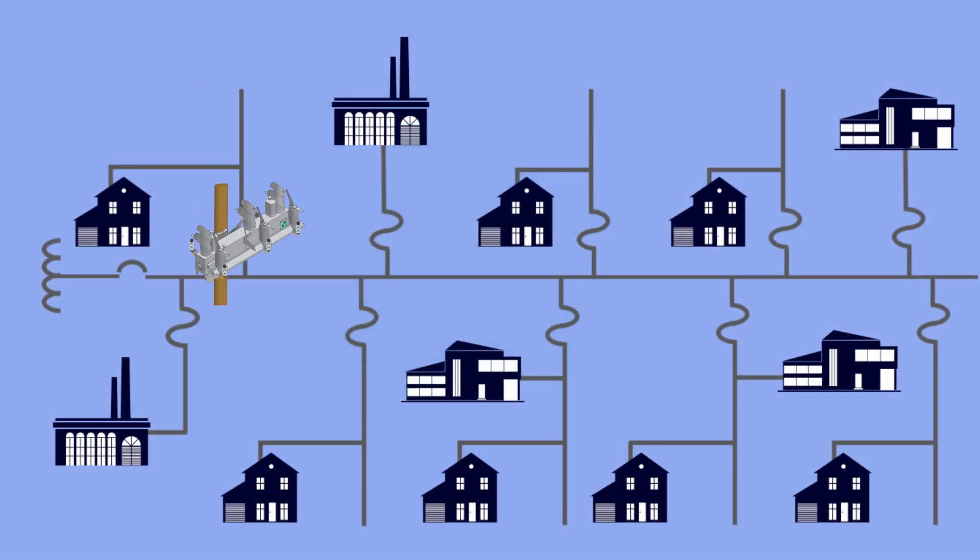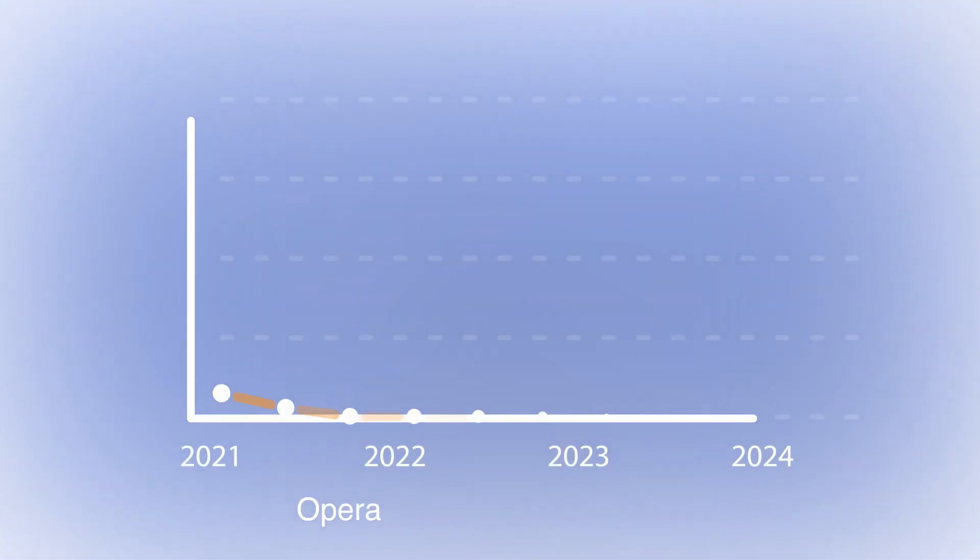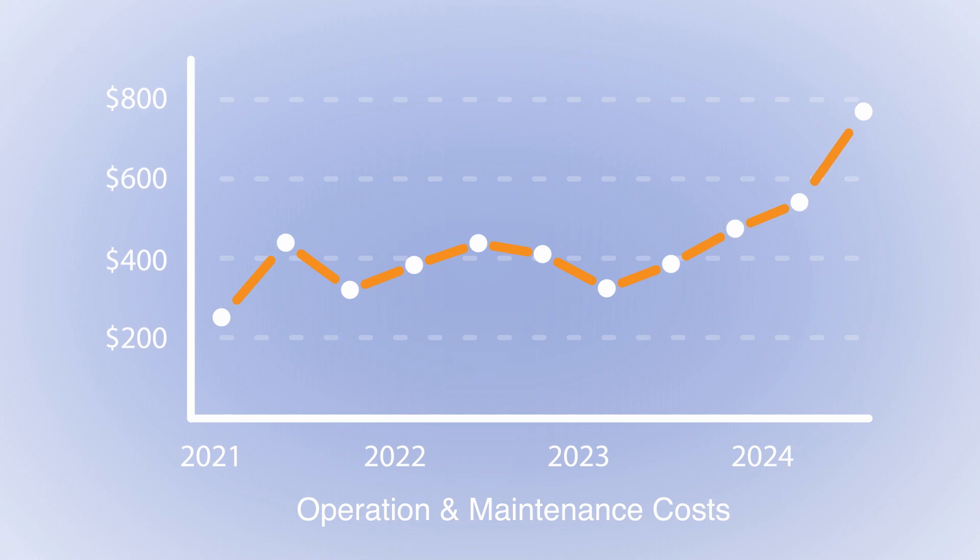In the last decade, distribution devices have become increasingly sophisticated to increase reliability, but these benefits can only be fully realized if firmware is kept up-to-date. In doing so, utilities are faced with the challenge of increased O&M costs.